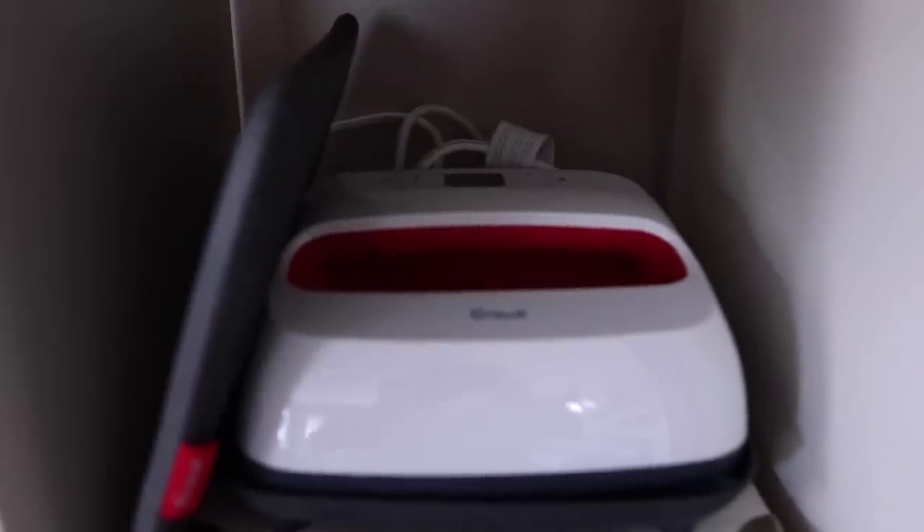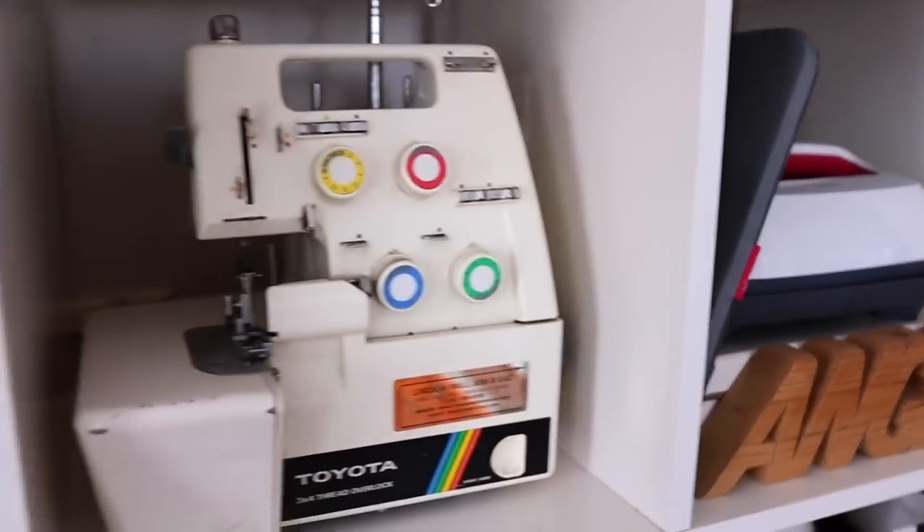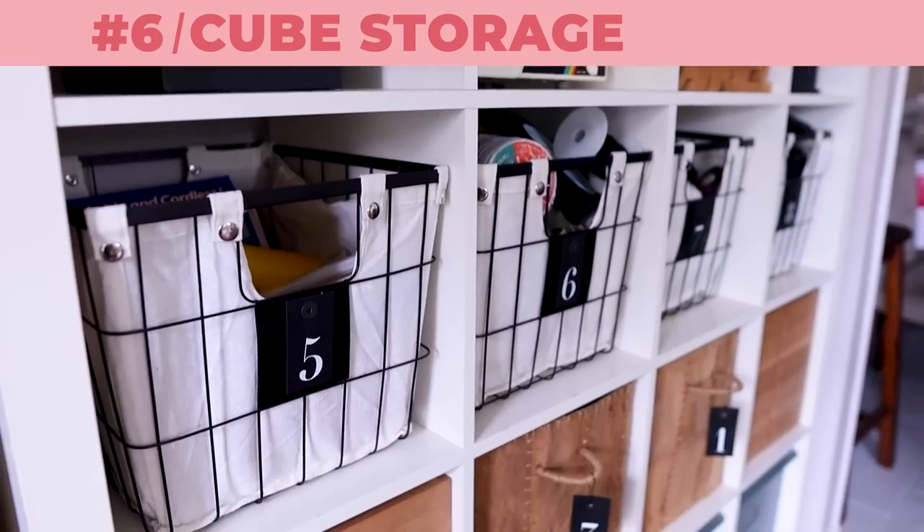Next up is some type of cube storage — definitely a game changer. This is one thing that has been with me since this room was a formal living room, and I just didn't realize how much sense it makes in a sewing room. All of these baskets, all of that storage — imagine how much fabric you can fit in there, or how many patterns. I'm an upcycler so my needs are different. I have my Cricut EasyPress up there, and an old serger that was my mom's first serger — she gave it to me, it stopped working shortly after, but it's not going anywhere because it's sentimental.